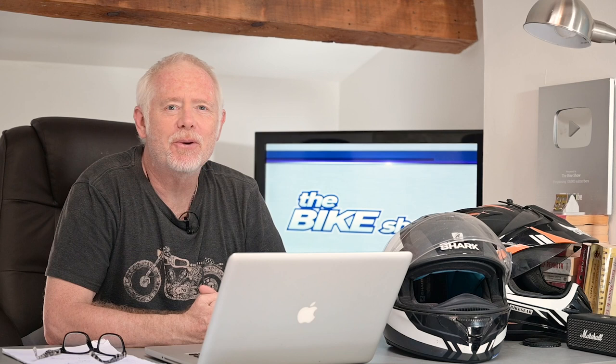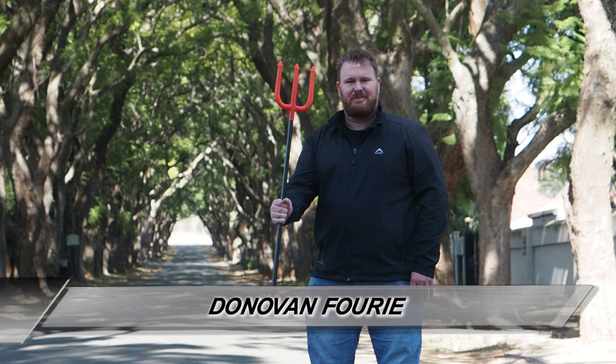Hello and welcome once again to The Bike Show. Plenty to get through this week with international and local news, but first we're going to start with Don and a completely new model from Triumph.